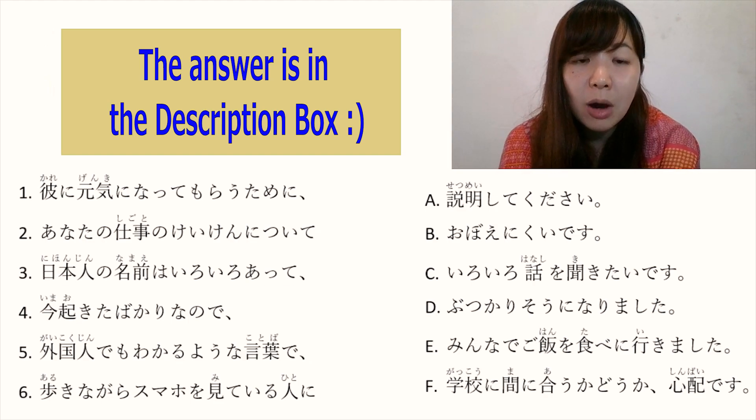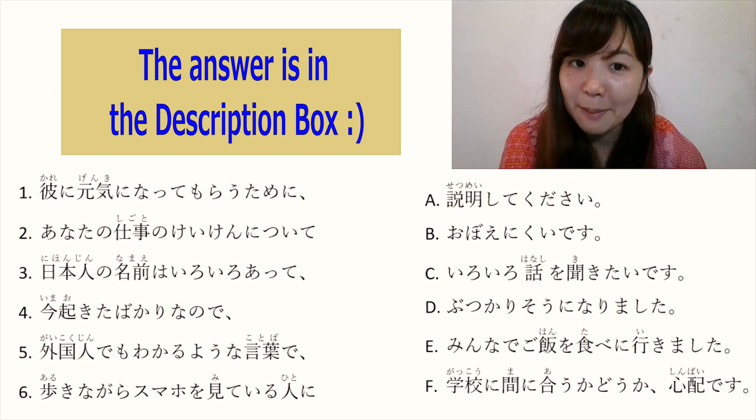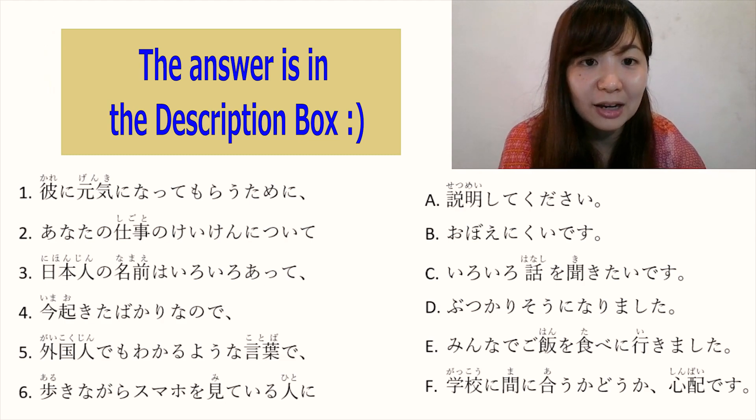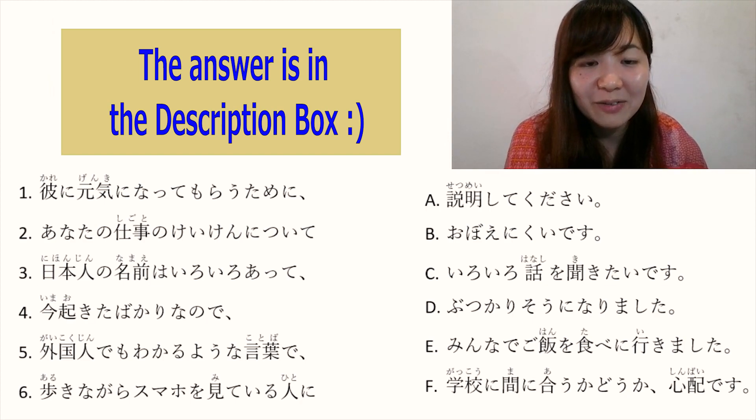Number 4: 今起きたばかりなので — 'because I just woke up, what will happen?' The answer is F: 学校に間に合うかどうか心配です. Full sentence: 'Because I just woke up, I am worried whether I can reach school on time.' The answer is F. (Apologies — I forgot to explain number 5 earlier.)